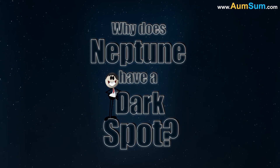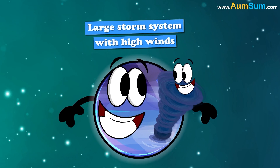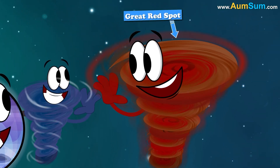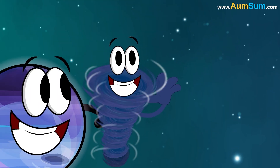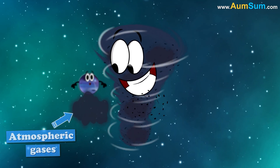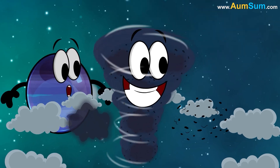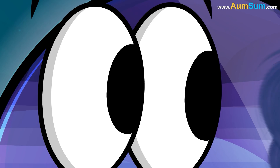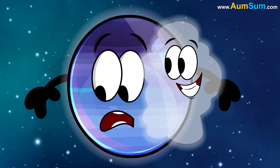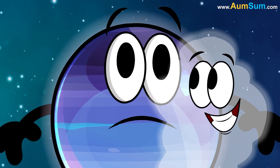Why does Neptune have a dark spot? Neptune's dark spot is considered a large storm system with high winds, similar to the Great Red Spot on Jupiter. The darkening is likely caused by a combination of atmospheric gases and particles that are darker than the surrounding clouds, possibly including hydrogen sulfide. Neptune's dark spots are not a permanent feature — they can appear and disappear over time due to Neptune's dynamic atmosphere.